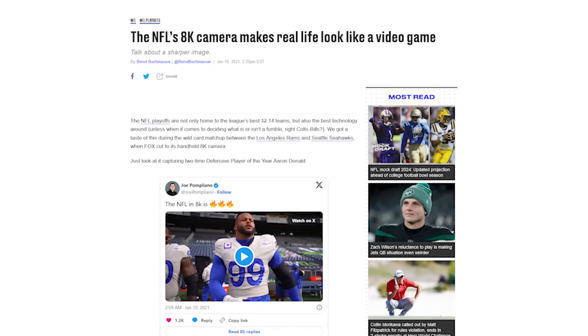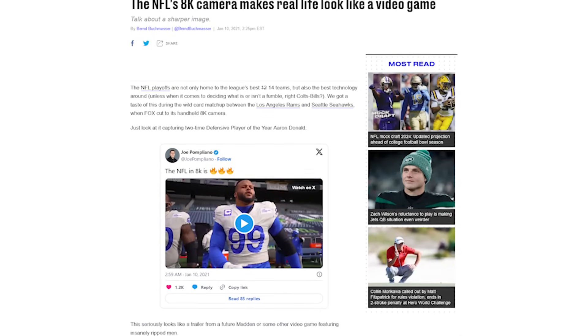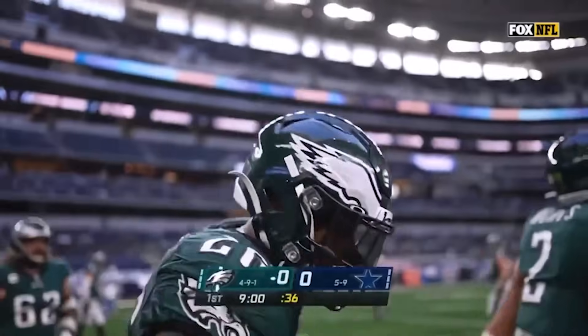We're going to talk about a few reasons that you may have already heard that might not be true. In 2020, reports came out that the NFL was adopting new 8K resolution cameras to use for on-field shots. The results looked incredible and fans were blown away. However, these reports weren't quite accurate.